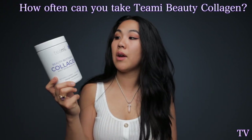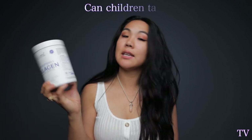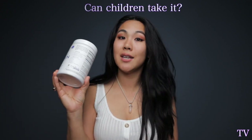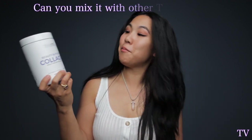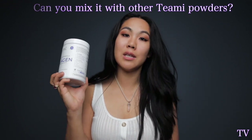Some commonly asked questions: How often should you take this? This has 10 grams of collagen and the recommended serving is 2.5 to 10 grams, so just once a day. Can children take collagen? There are no harmful effects for children, so yes they can — but always consult with your doctor if you prefer. Is there caffeine? There is no caffeine. Can you mix it with other protein powders or the green super blends from Teami? You definitely can.